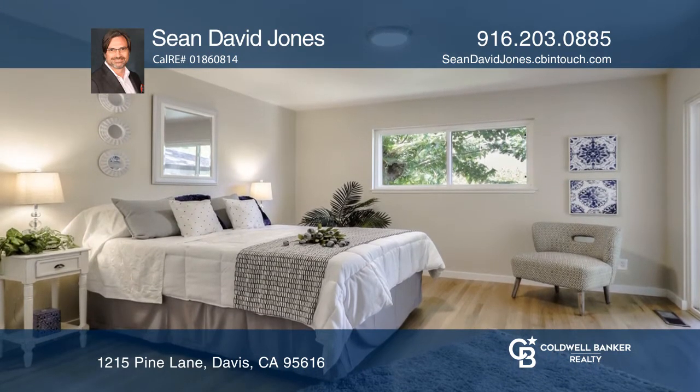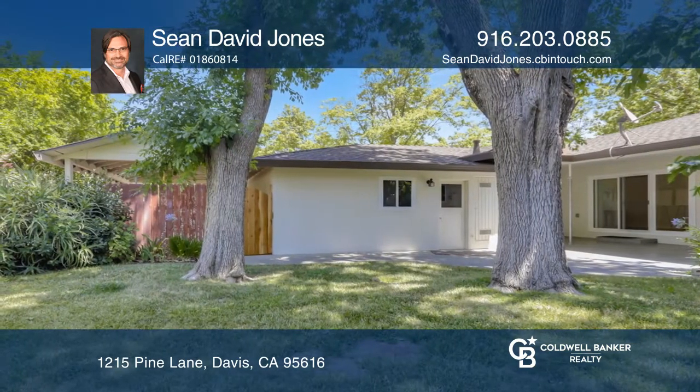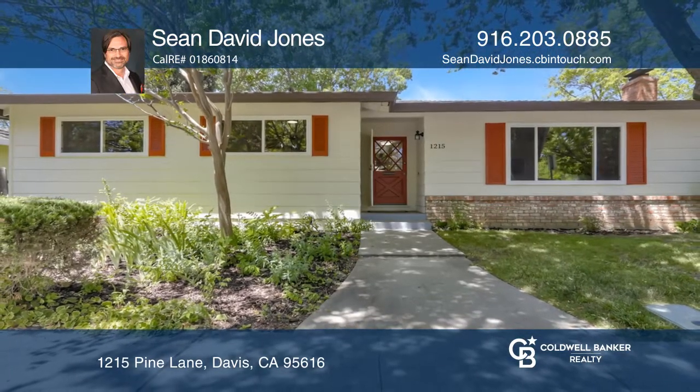The backyard has enough mature flora to delight the senses and provide a welcome respite after a hard day. Fall in love with your future home by contacting Sean David Jones to schedule a tour.